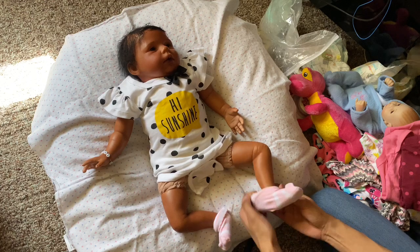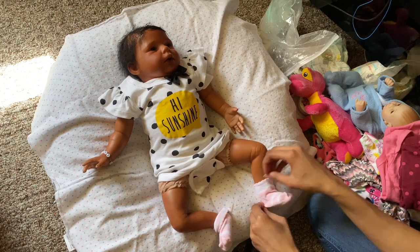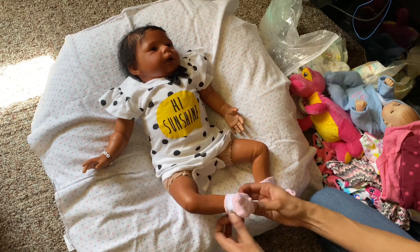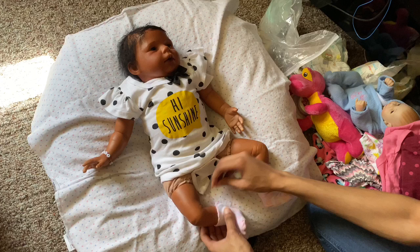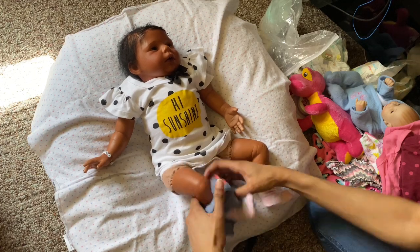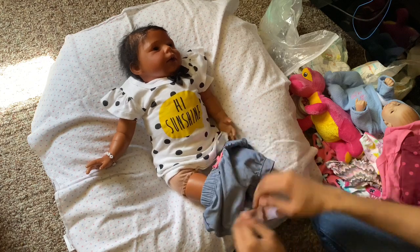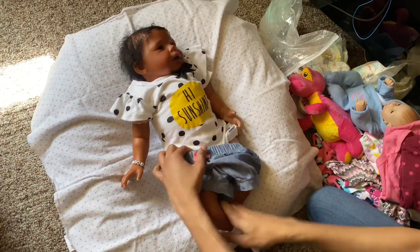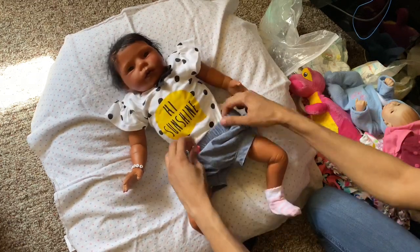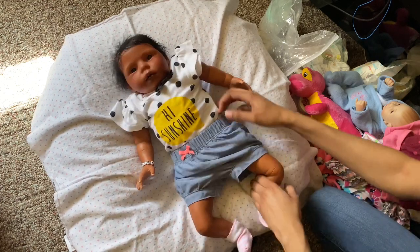I do not have a name for her, so go ahead and comment down below some names for her and I will choose one of your names. This is the first time I've ever really am doing a full name from you guys - before I would say comment down names and I'd take them into consideration, but I never picked any names that anyone suggested. But for this baby, I am going to let you guys do all the picking. If you see somebody comment a name, go ahead and give their comment a like so I know another person likes that name too.